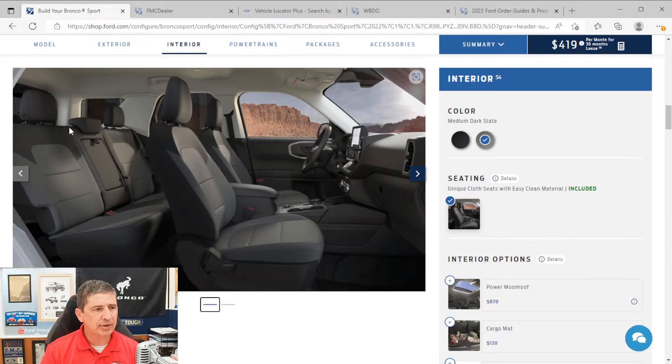The second row has a 60/40 split-fold bench seat — the 40% side on the passenger side or the 60% driver's side (which includes the middle seat) can fold down for extra cargo room. There's a center armrest with two cup holders that pulls down via a loop. You also get a MOLLE strap system on the back of the front seats for hooking carabiners and accessories. Rear console air vents are included, as well as USB Type-A and Type-C ports on the back of the center console.